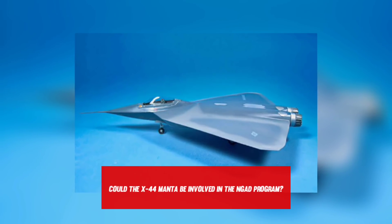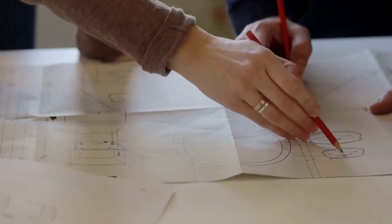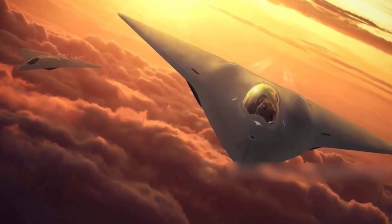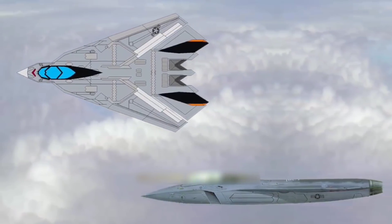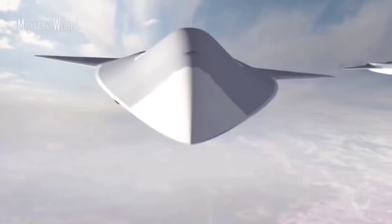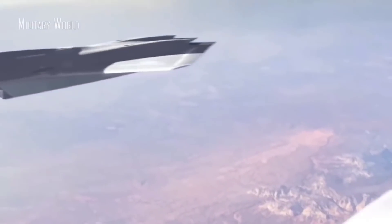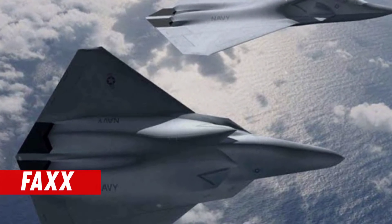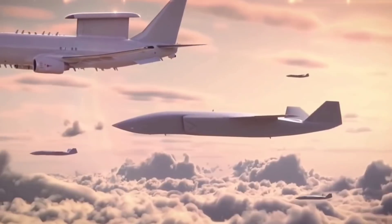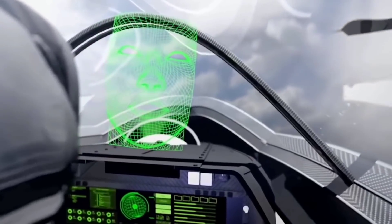Could the X-44 Manta be involved in the NGAD program? There's no way to know for sure whether the X-44 has been discussed in the lead-up to the F-22's replacement being deployed. If the X-44 had been more stealthy than the F-22, it's understandable that it would have sparked the NGAD program. The NGAD will most likely have the X-44's wedge-shaped, tailless form, which has a smaller radar signal. According to reports, the Air Force has created a prototype of the NGAD and flown it. The Navy is developing its own NGAD program — the F/A-XX — a sixth-generation fighter to replace the F/A-18E/F Super Hornet, with the most recent Pentagon budget request including funding for this initiative. As a result, NGAD is most likely to develop from the X-44.